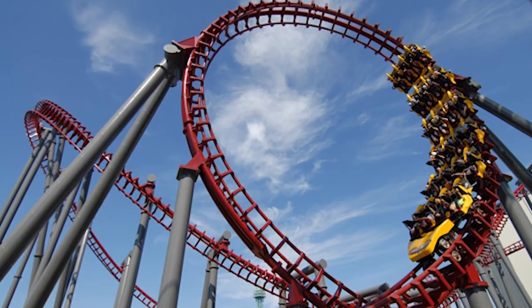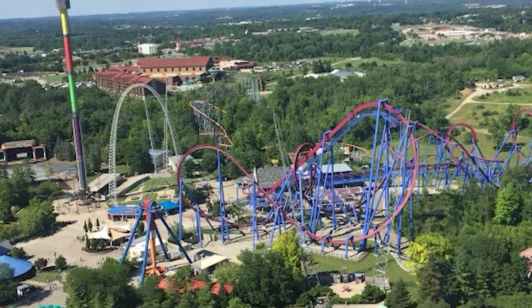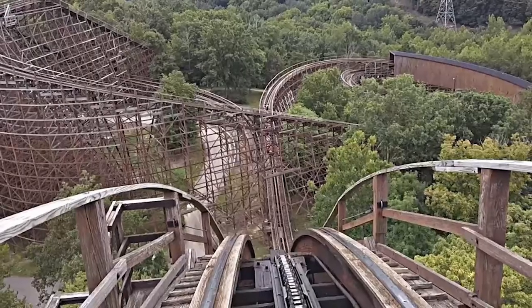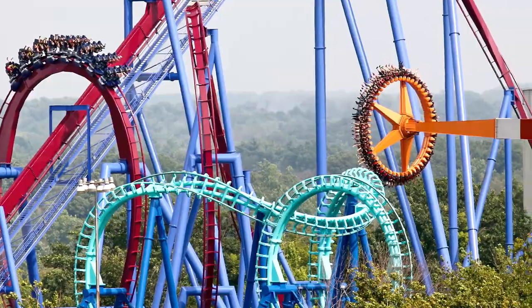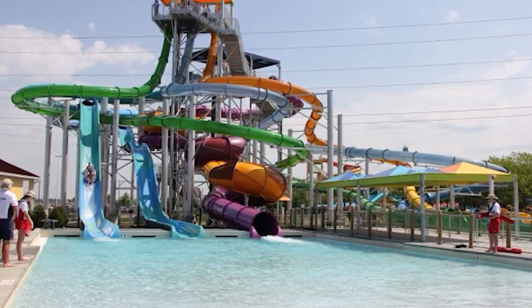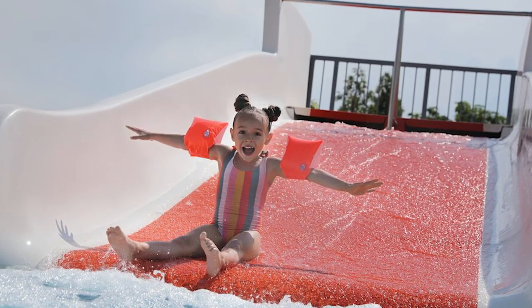Number two, Kings Island. If your kids are thrill seekers, a visit to Kings Island is a must. This world-class amusement park is located just north of Cincinnati and offers a full day of excitement and fun with over a hundred rides, including the iconic wooden roller coaster, the Beast, and the thrilling steel coaster, Diamondback. There is something for everybody in the family. Kings Island also features a water park, Soak City, which is the perfect spot to cool off on a hot day with its water slides, wave pool, and lazy river. See why people travel from all over the world to come see this iconic amusement park.